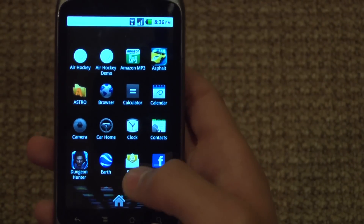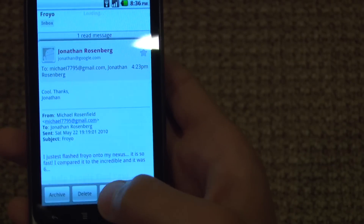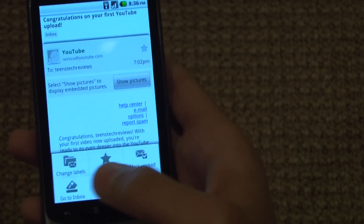Another update would be the Gmail app, where you can now go back and forth like this — just go back and forth between each email. And there are also a few different settings down here.